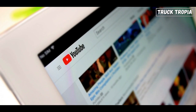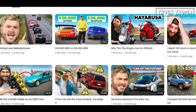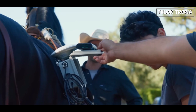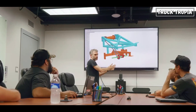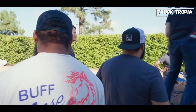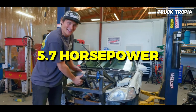That was exactly the question the YouTube channel Donut asked itself and chose to investigate. After a series of experiments involving building a unique horse dyno with the help of engineers, testing the rig with human pulls, and finally getting a horse to pull the dyno, they were able to determine that one average horse has the equivalent of about 5.7 horsepower.